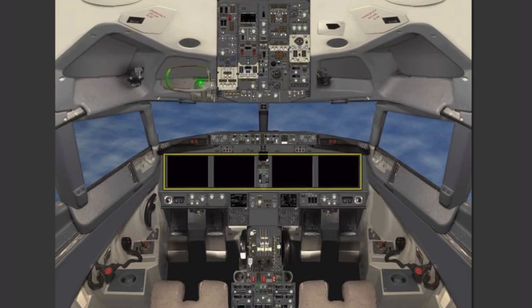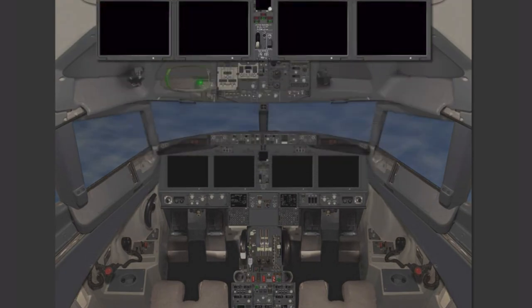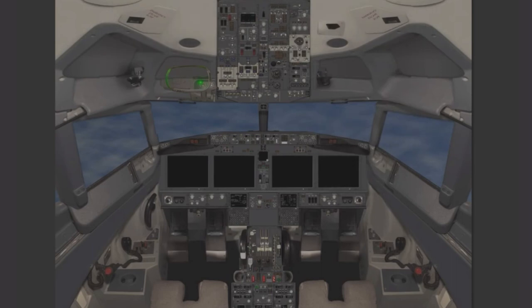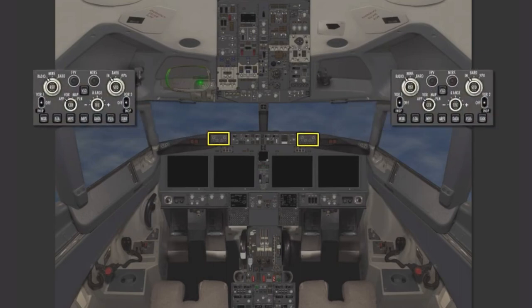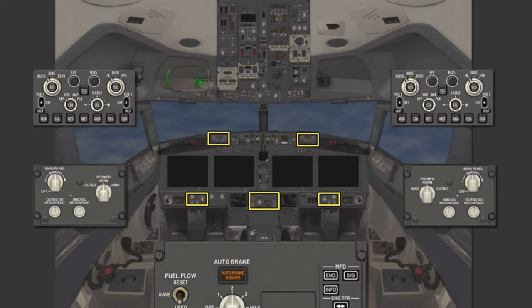The most significant difference to the flight deck is the MAX display system, known as the MDS. This system comprises four large flat panel display units, or DUs, which replace the smaller displays of the NG. The DUs are driven by two display processing computers, DPC-L and DPC-R, which have superseded the NG display electronic units, or DEUs. Associated panel updates to control and monitor the MDS include revised EFIS control panels, revised display brightness and display select switch panels, a relocated and revised engine display control panel, and removal of N1 and speed set selectors.